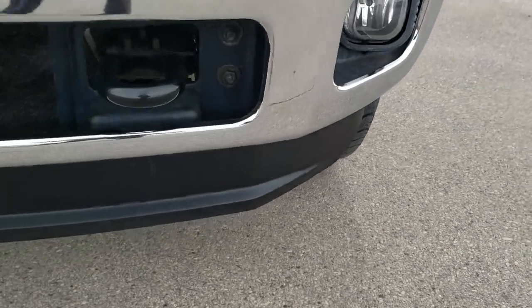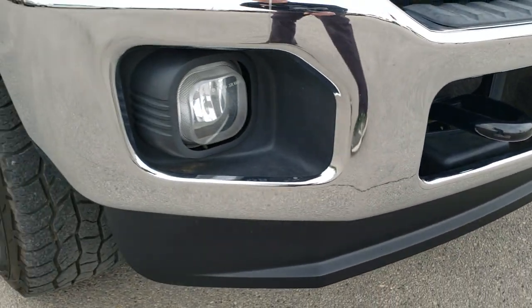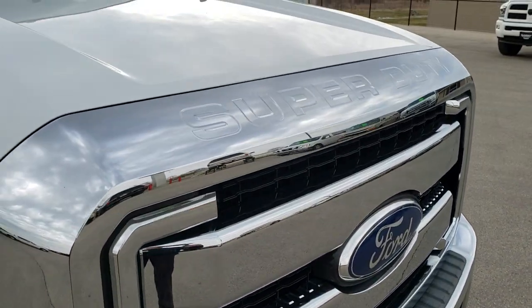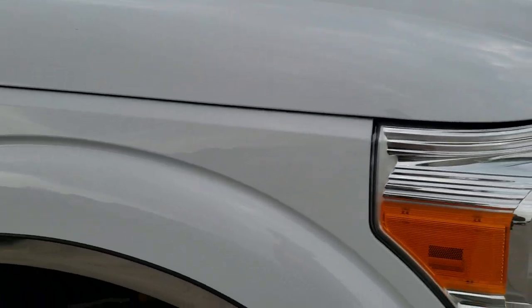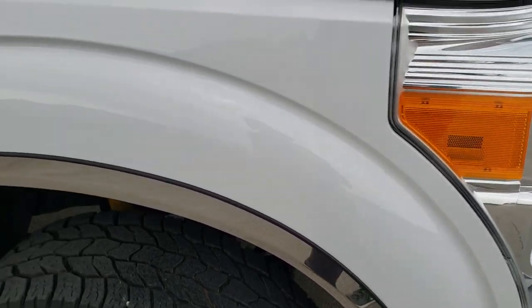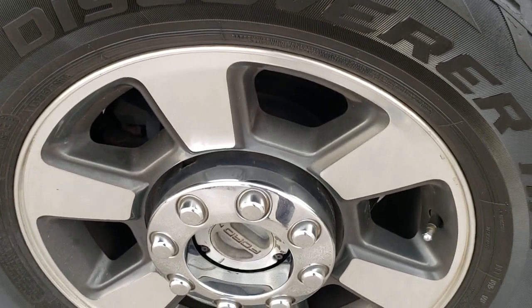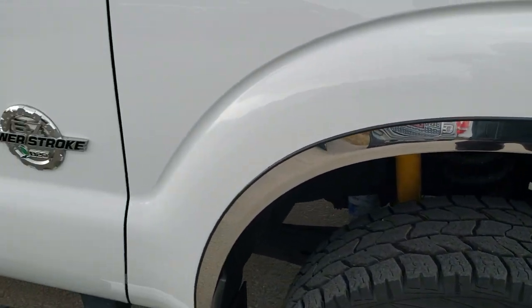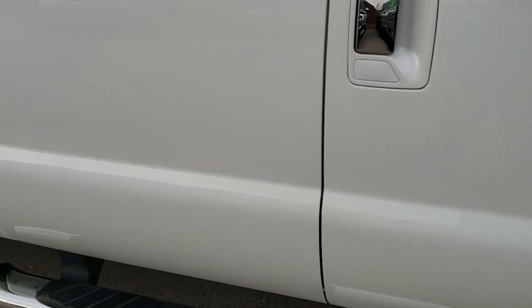Front bumper and lower valence are in excellent shape — didn't see any major dents or dings on that. The front grille is in excellent shape as well, and I didn't see any major dents or dings on the hood. Passenger side fender is in excellent condition, and the passenger side rim has no scuffs or scrapes on there.